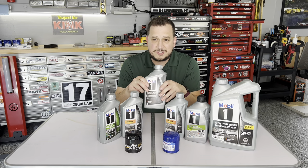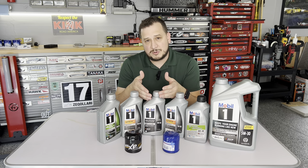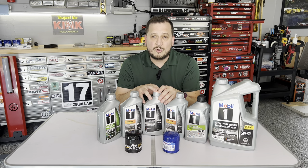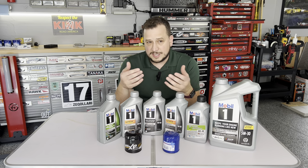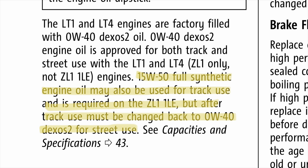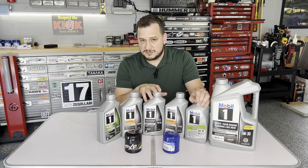They can't tell you to keep 15W50 in the car permanently because legally, that is not what the car was certified with for the EPA. A thicker, heavier weight oil will get you up to half a mile per gallon to one mile per gallon less. So the reason it says 15W50 for track use only is you need to immediately switch back to the 0W40, which is the factory recommended fill.